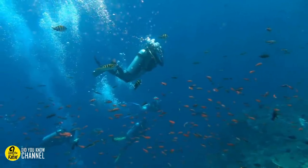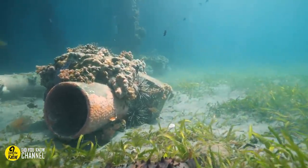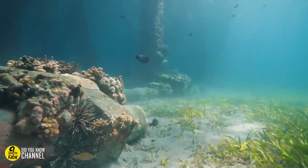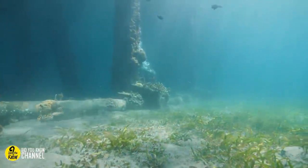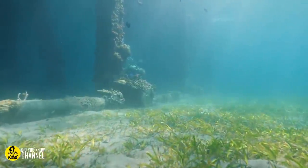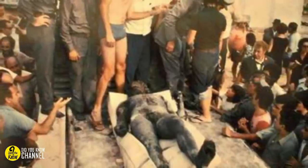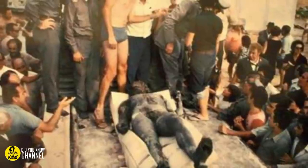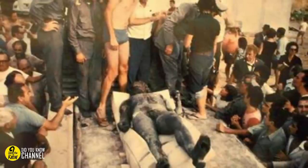Thankfully, the diver hadn't found a dead body. Instead, he'd found what has since been labeled one of Italy's most important archaeological finds of the last 100 years. Indeed, what Mariottini had discovered wasn't a human body, but a bronze one, and an incredibly old one at that. Realizing what he had uncovered, the amateur archaeologist dug away at the surrounding sand. After a couple of hours of excavation, the diver had revealed the visage of an ancient Greek warrior.